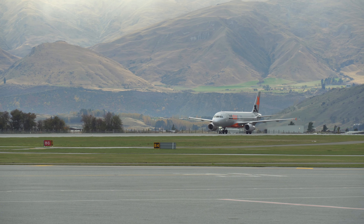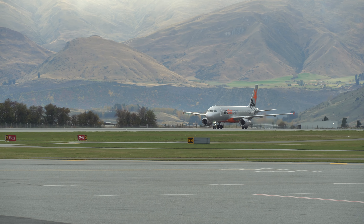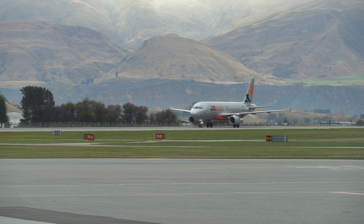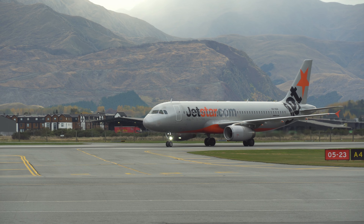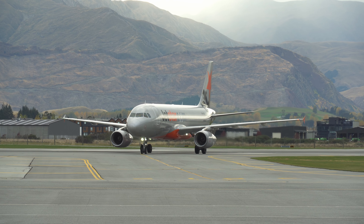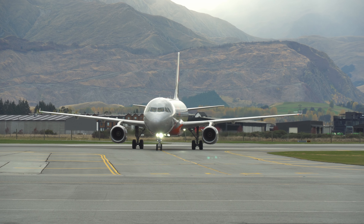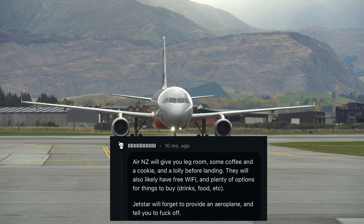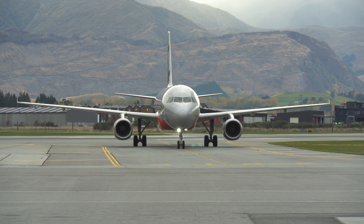Jetstar — the low-cost arm of Qantas, and an excuse people give for why Australian and New Zealand airlines need to cut back on service and upcharge you. Having repeatedly flown on Air New Zealand before, I found a Jetstar flight back from Queenstown up to Auckland that fit my schedule. Is Jetstar really the Ryanair of Australia and New Zealand, or is it something more? Let's find out.